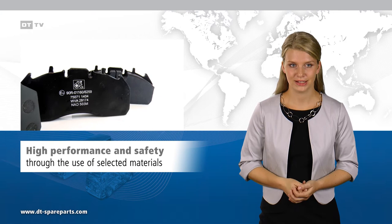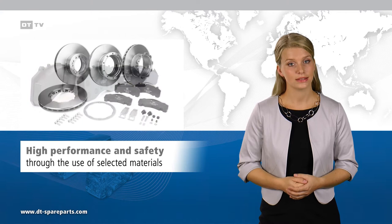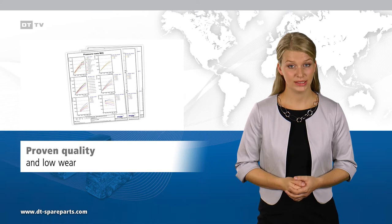Only high-quality materials made of metals, fibers, fillers, lubricants, and organic ingredients are used in production. The properties of disc brake pads of the brand DT Spare Parts are perfectly coordinated with the characteristics of the brake discs of the same brand. This results in the best possible friction combination.